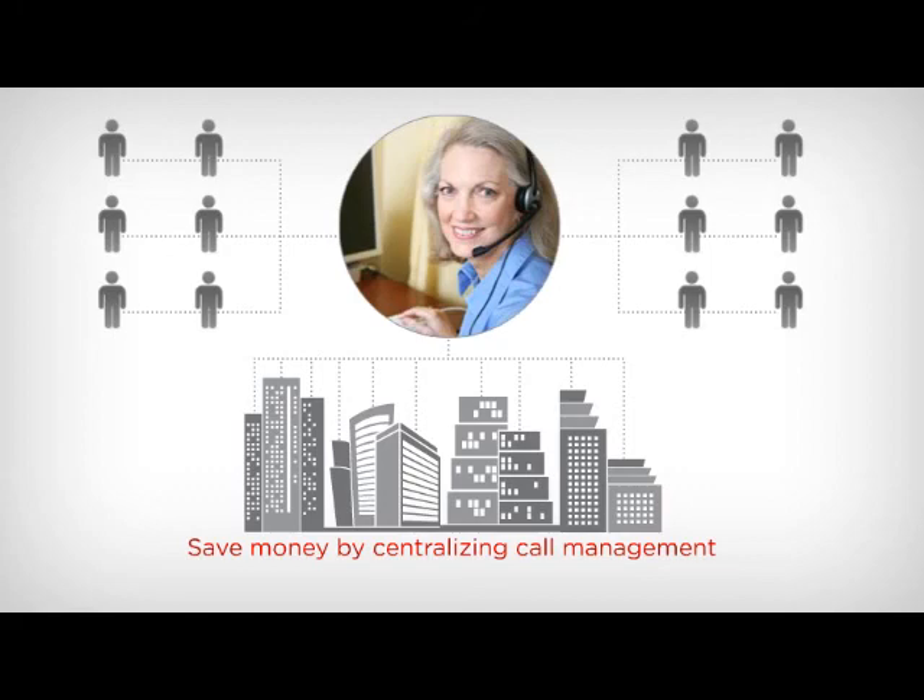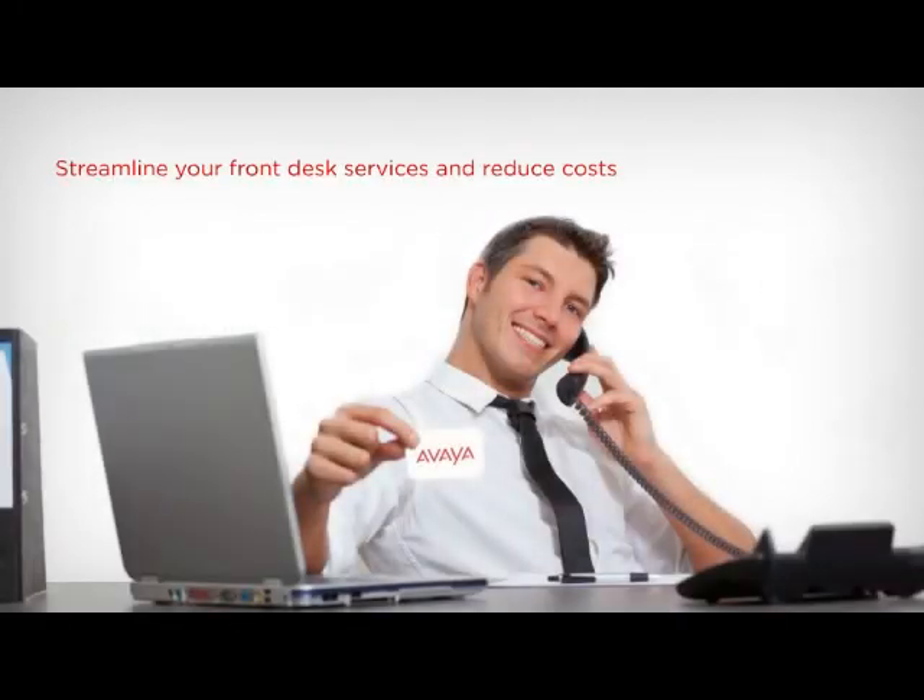Empower one receptionist to do more. Streamline your front desk services and reduce costs with Avaya IP Office.